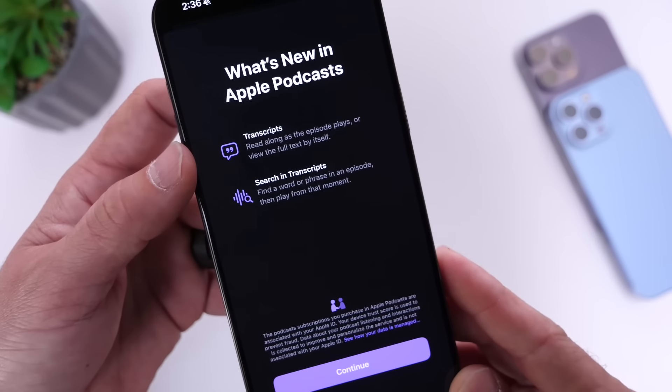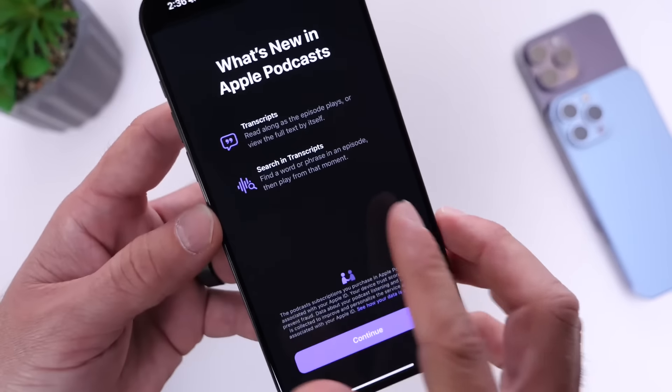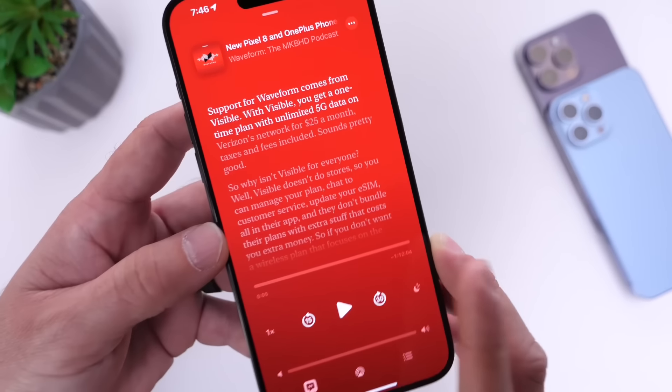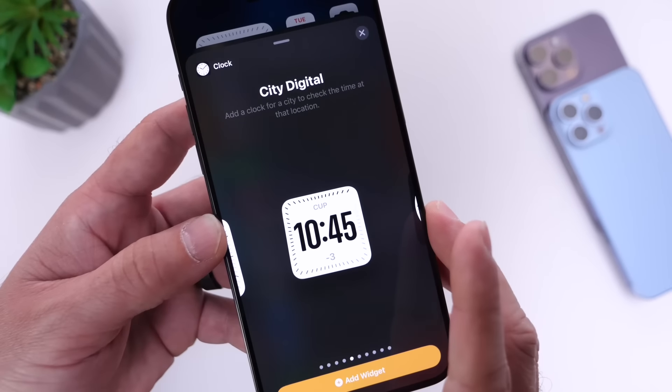Here in the US, we also get some updates to the Podcast application. We get transcripts for podcasts, very similar to what we get with Apple Music lyrics. We also get some updates to widgets.